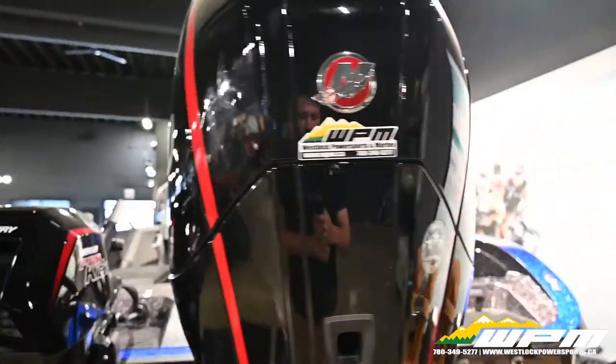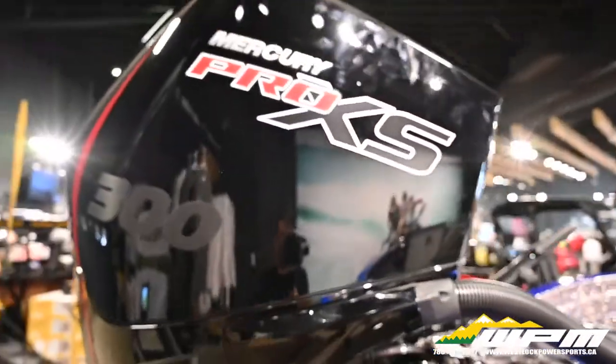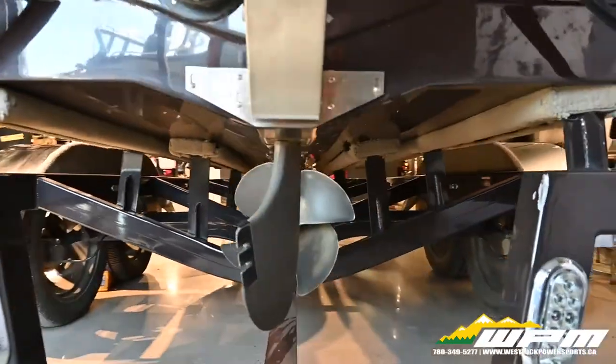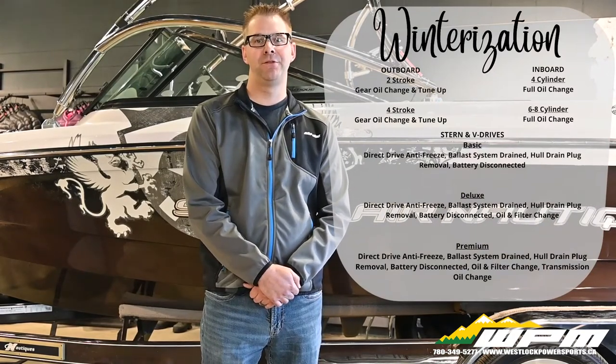For outboards, we recommend fuel stabilizer and gear oil changes along with winterization inspections. We also offer trailer inspections to ensure they are well greased and your tire pressures are acceptable. Additionally, we offer shrink wrap service to ensure no moisture can damage your boat throughout the winter.